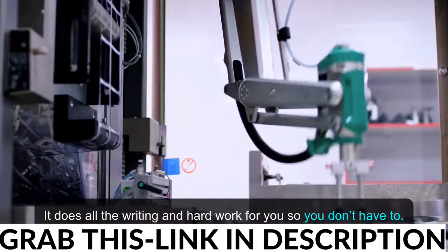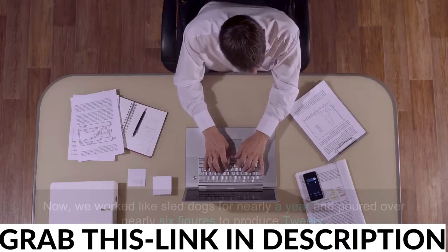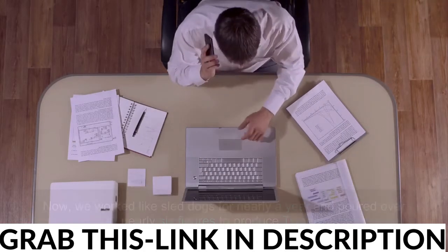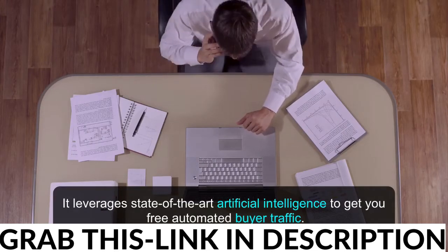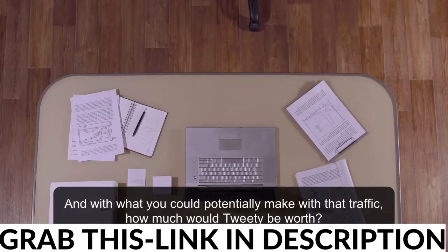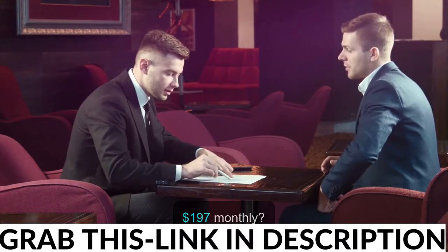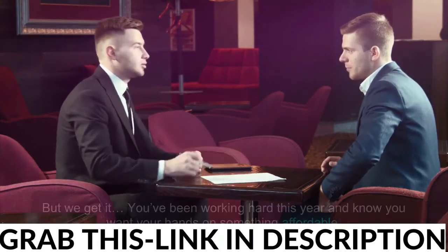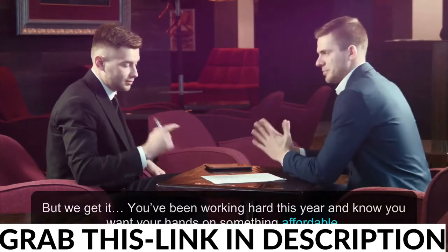It does all the writing and hard work for you so you don't have to. We worked like sled dogs for nearly a year and poured over nearly six figures to produce Tweety. It leverages state-of-the-art artificial intelligence to get you free automated buyer traffic. And with what you could potentially make with that traffic, how much would Tweety be worth? $197 monthly? That may seem like a lot, although the traffic is worth far more than that, but we get it. You've been working hard this year and know you want your hands on something affordable.